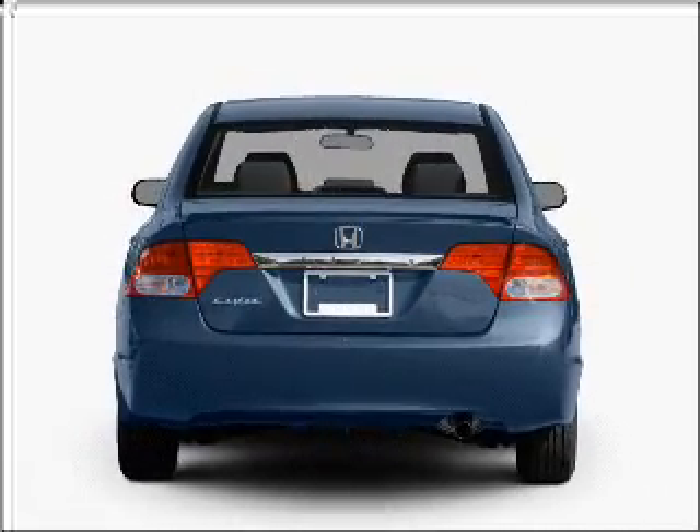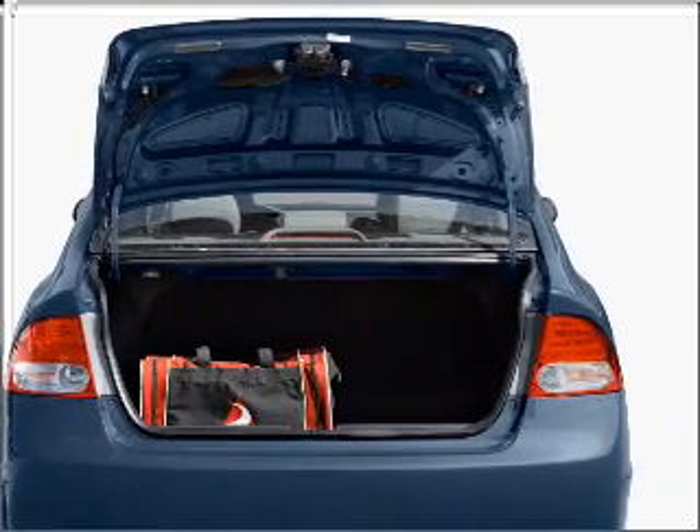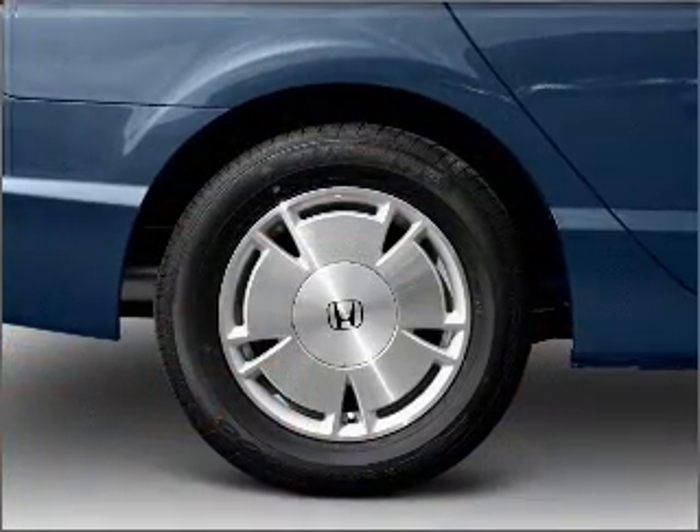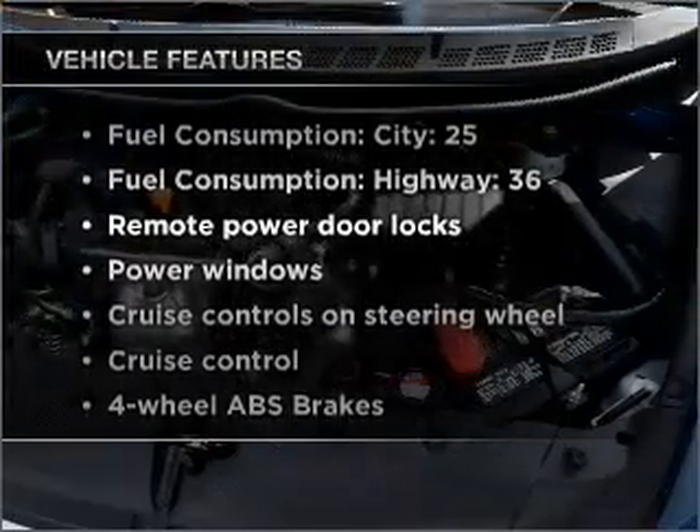Premium wheels give a more luxurious look. Brake safely with the anti-lock braking system. The sunroof lets fresh air in. Pamper yourself with memory settings. Plus, enjoy these notable features that are included in this vehicle.